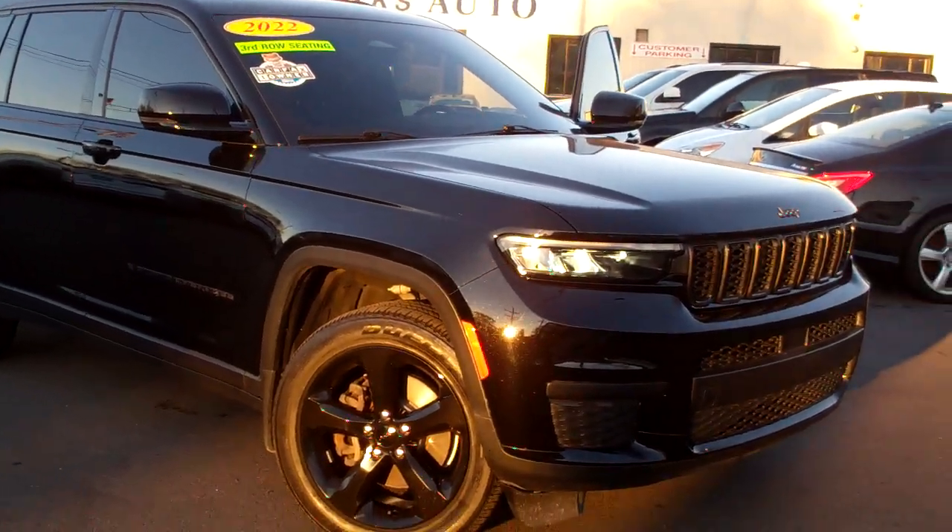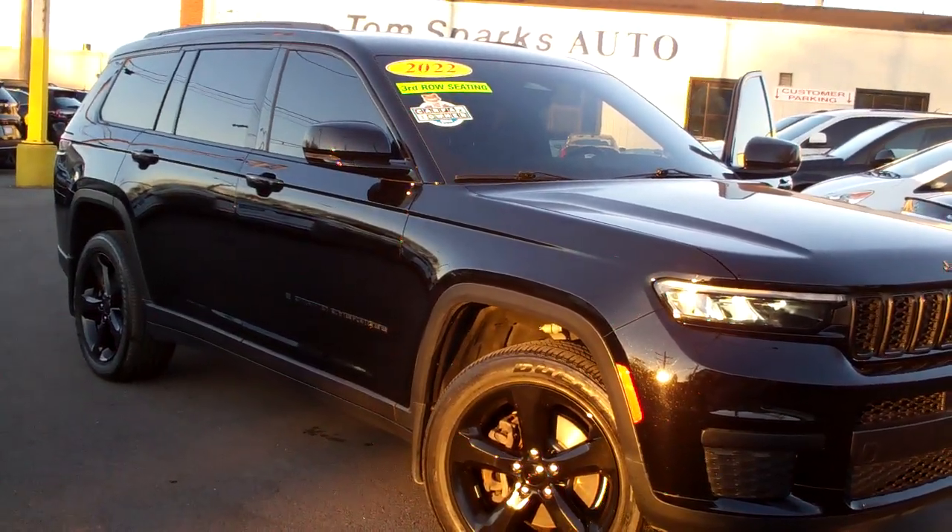Hey there, Brad Mayo, Tom Sparks Auto, DeKalb, Illinois. Check this out — I got a 2022 Jeep Grand Cherokee L.